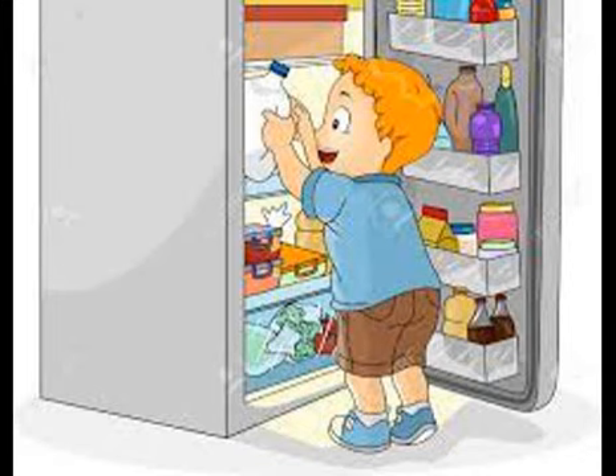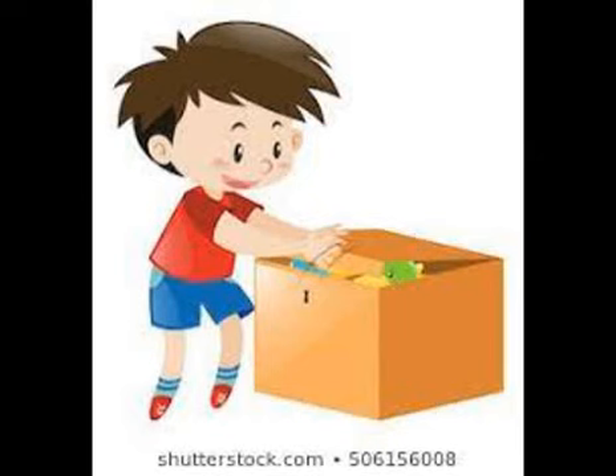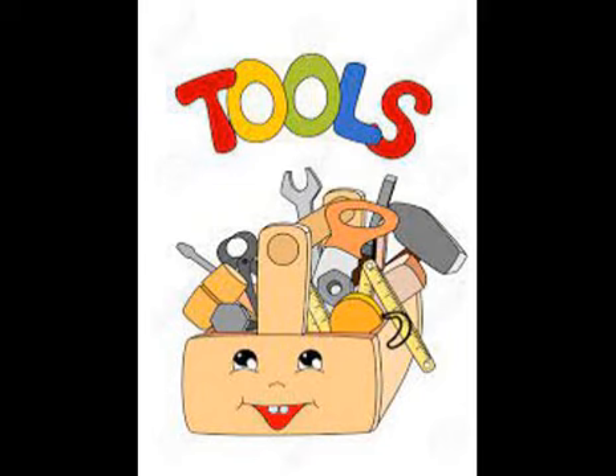Thank you. Look at these colourful pair of gloves. The green ones are meant for gardening. The yellow ones can go in the toolbox. You will find the toolbox in the garage.